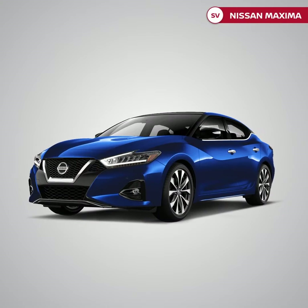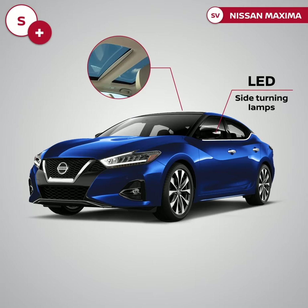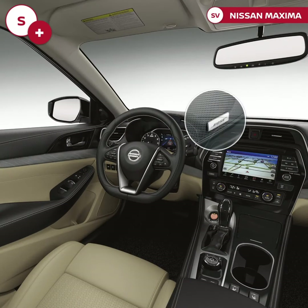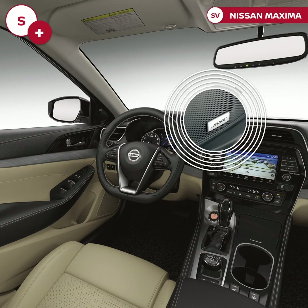Moving to the Maxima SV, it includes all S standard features in addition to a panoramic sunroof, LED side-turning lamp on door mirrors, front and rear sensors, and front fog lights. Moving to the inside, it comes with leather seats with front heater and a Bose audio system with 11 speakers.